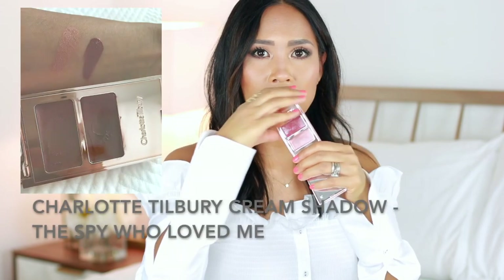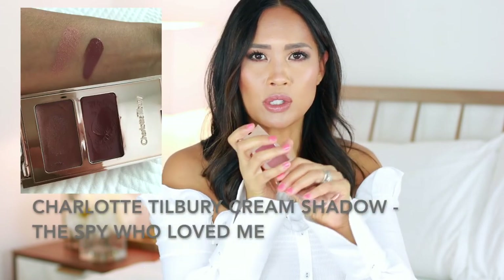I almost forgot the Spy Who Loved Me by Charlotte Tilbury — I was actually using it as a mirror just now. I love this because it does multiple things: you can use it on cheeks for highlight, on eyes, lips, anything. Versatile multi-use products like this are a great idea because you can use them for many things, and anytime you can find something like that it's a great item to pack.